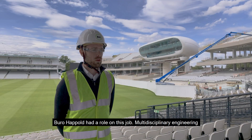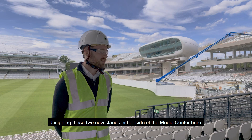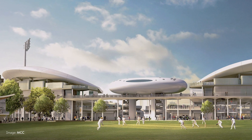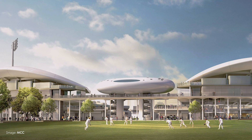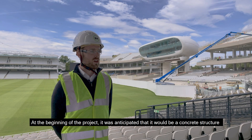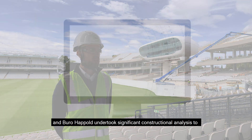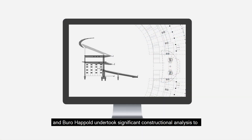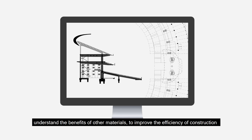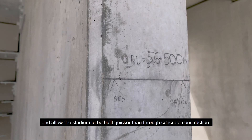Bureau of Happold had a multidisciplinary engineering role on this job, designing these two new stands either side of the media centre. At the beginning of the project it was anticipated that it would be a concrete structure, and Bureau of Happold undertook a significant constructional analysis to understand the benefits of other materials to improve the efficiency of construction and allow the stadium to be built quicker than through concrete construction.